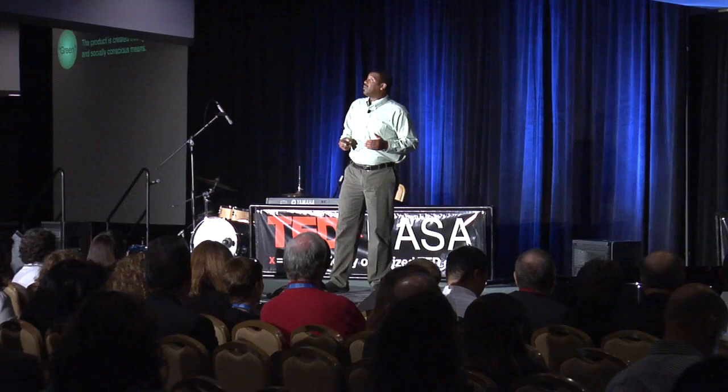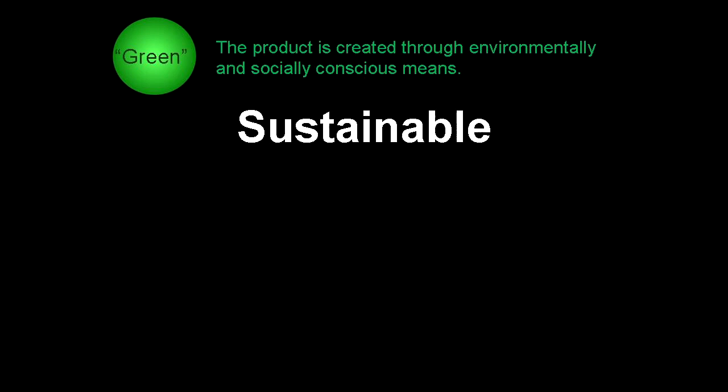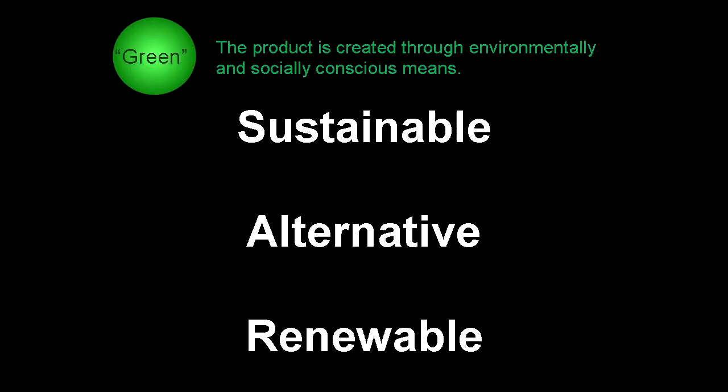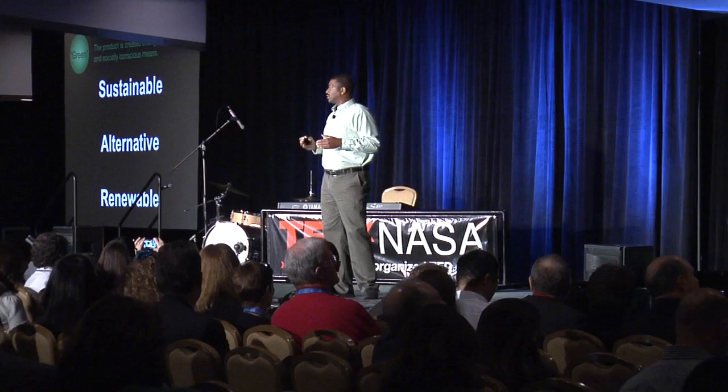We use three metrics to determine green. The first metric is: is it sustainable? Meaning, are you preserving what you're doing for future use or for future generations? Second, is it alternative — is it different than what's being used today, or does it have a lower carbon footprint than what's used conventionally? And third, is it renewable? Does it come from Earth's natural replenishing resources, such as sun, wind, and water?